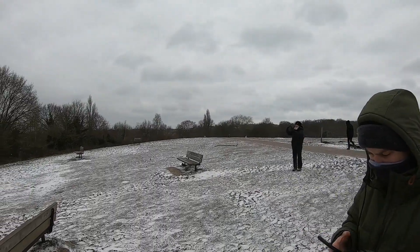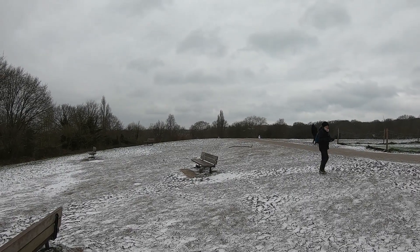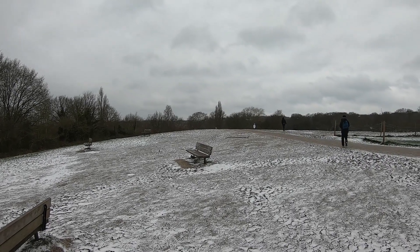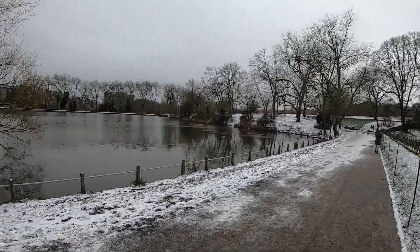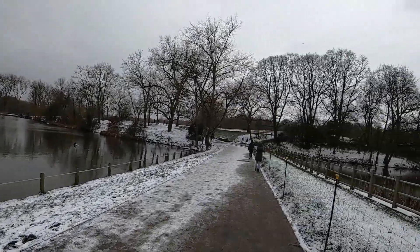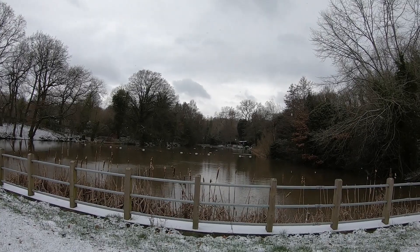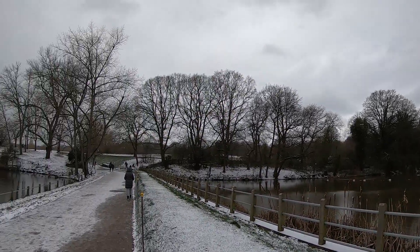We're going down this path to the pond where you can have a swim, but not when it's this cold. We're then going to Hampstead Heath town and then back over to West Hampstead where we live. Here we are on another very slippery path and we're at the Hampstead Heath pond. In the summer when it's a little bit warmer you can come to this pond in particular and swim in it, if you want to be really cold. Next stop for us is the town, just over there.